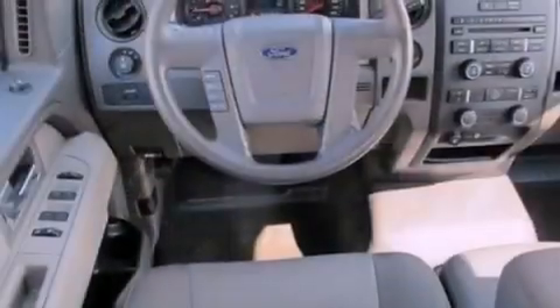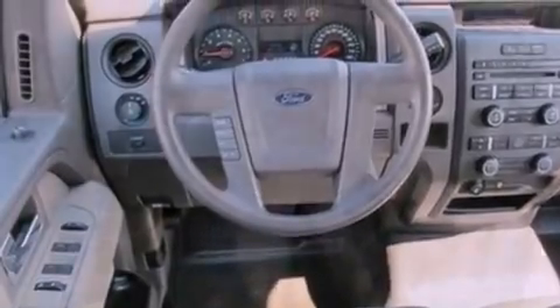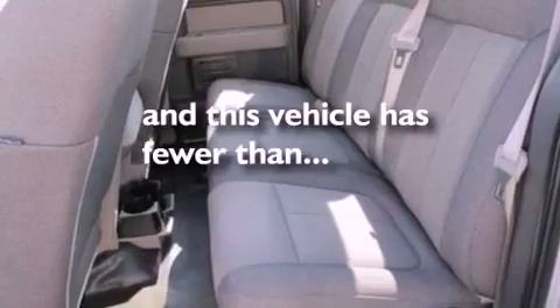Also included are 12-volt power outlets, an anti-lock braking system, a keyless entry system, and this vehicle has fewer than 14,000 miles on the odometer.